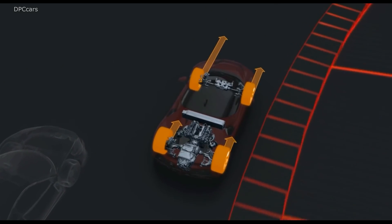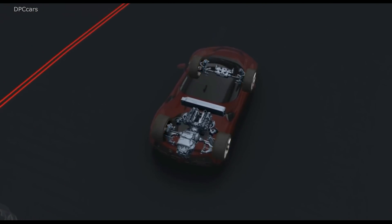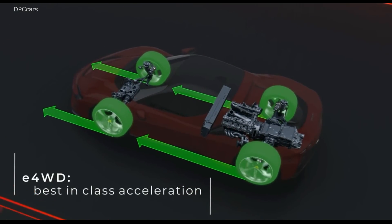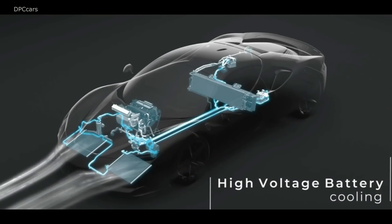The Performance mode uses the high-output engine to help charge the electric motors, while Qualify unleashes all 986 horses from both the electric motors and the internal combustion engine. As its name implies, this is the ideal mode for the track.